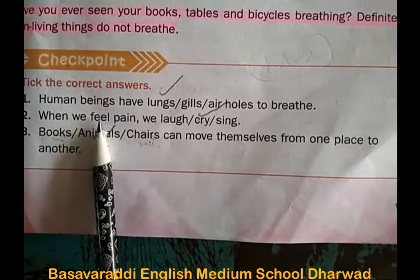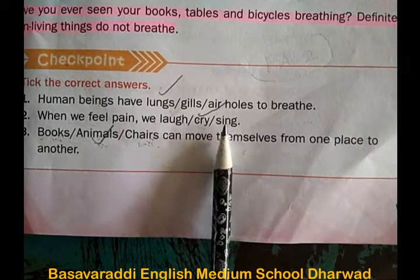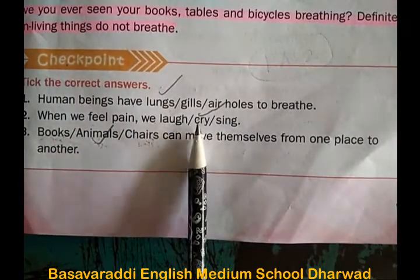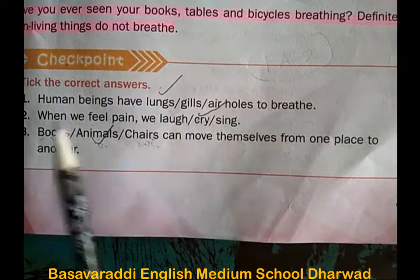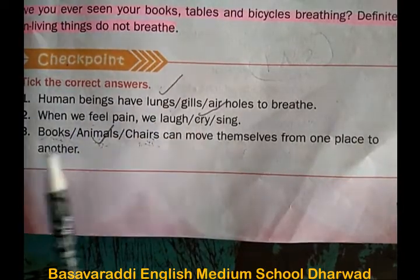Second one: when we feel pain, we laugh, cry, or sing? The correct option is cry. When we feel pain, we cry.